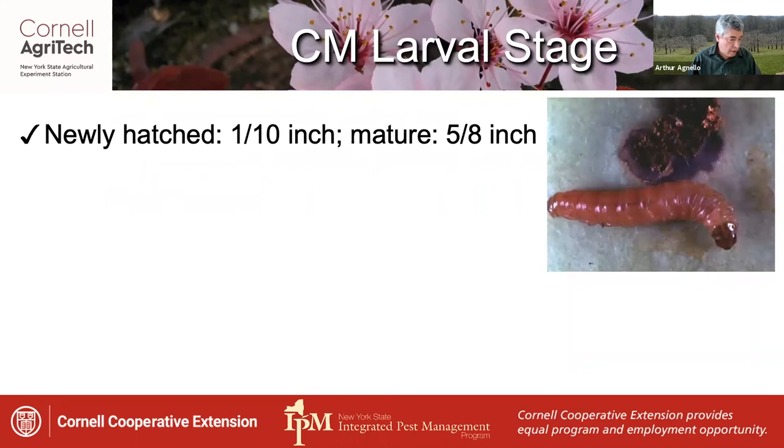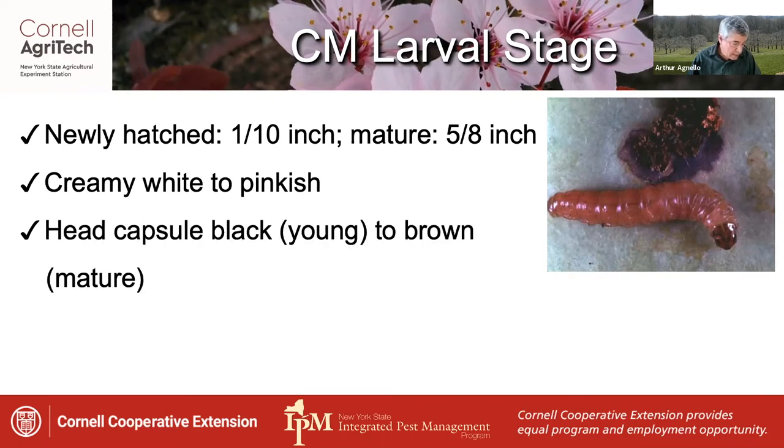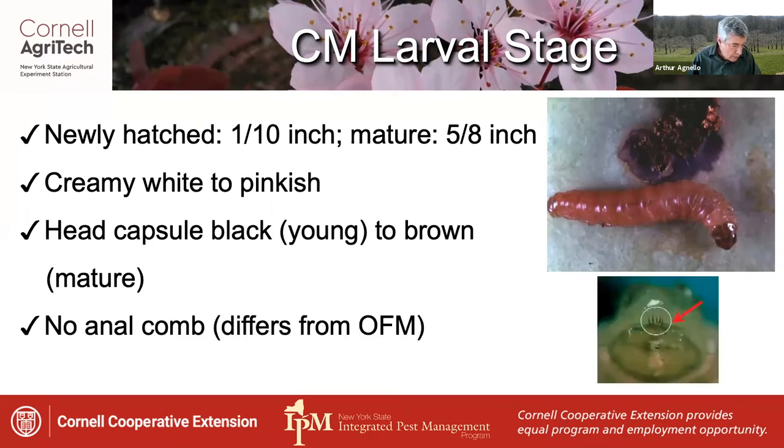Codling moth larvae are about 1/10th of an inch when newly hatched, growing to about 5/8 of an inch when mature. They're creamy white to pinkish in color with a black head capsule when young, which turns brown as they mature. An important distinguishing feature is that they don't have an anal comb — a structure at the rear end of the larva — which can be seen on OFM in this photo.